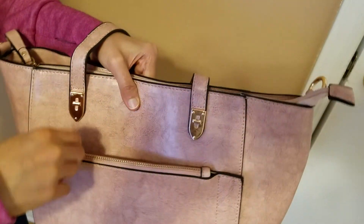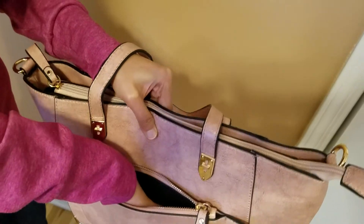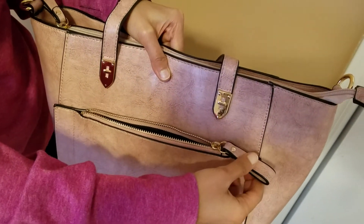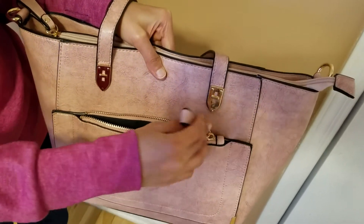The zipper is nice and quickly closes — the front zipper. So this zipper is on one side. This looks like the main side, and then there's a zipper on the back as well.